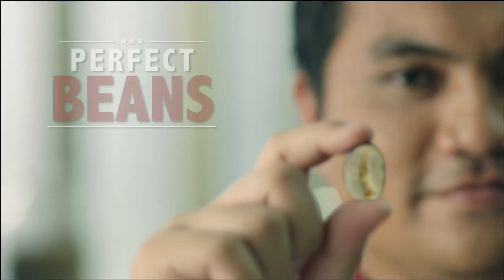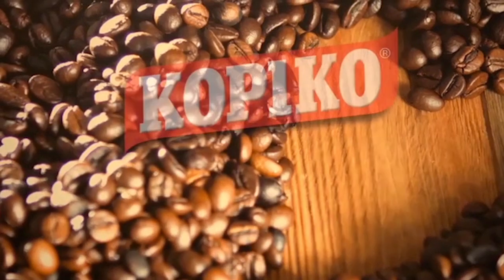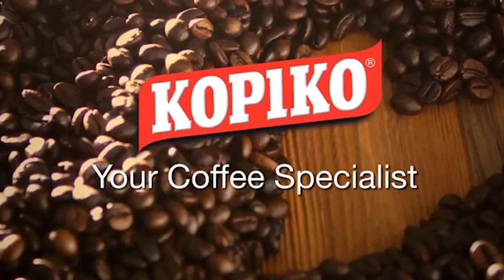We always believe in giving you perfect beans. Copico, your coffee specialist.